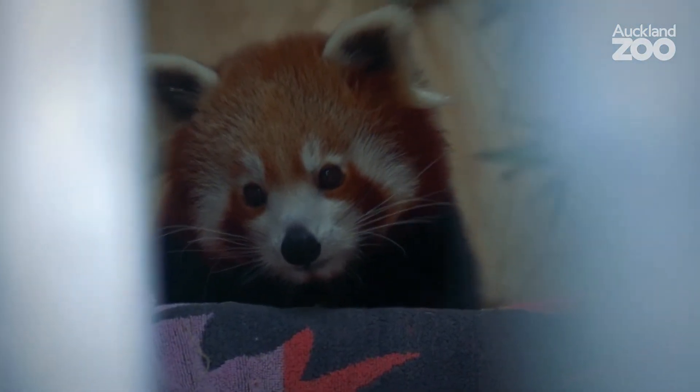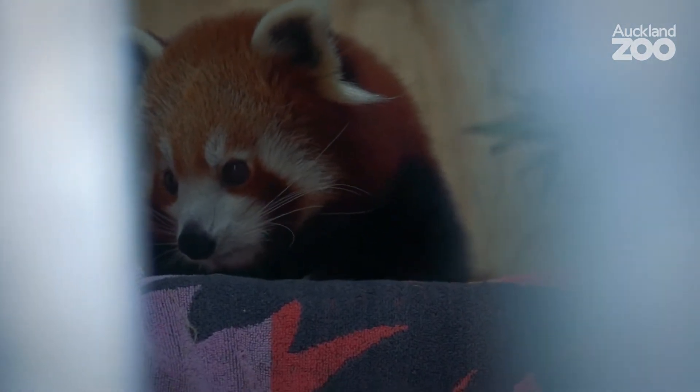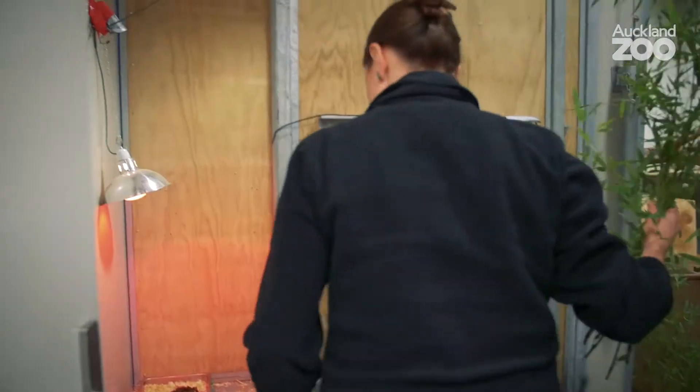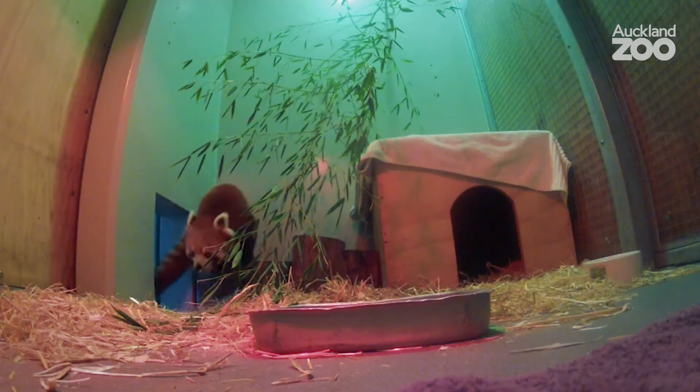Kazari is recovering from a hip fracture. We think she fell out of a tree overnight — no one was there to see it, but she was certainly very lame first thing in the morning. It's probably about two weeks since her last operation, so she's still convalescing, but she's certainly finding her feet.